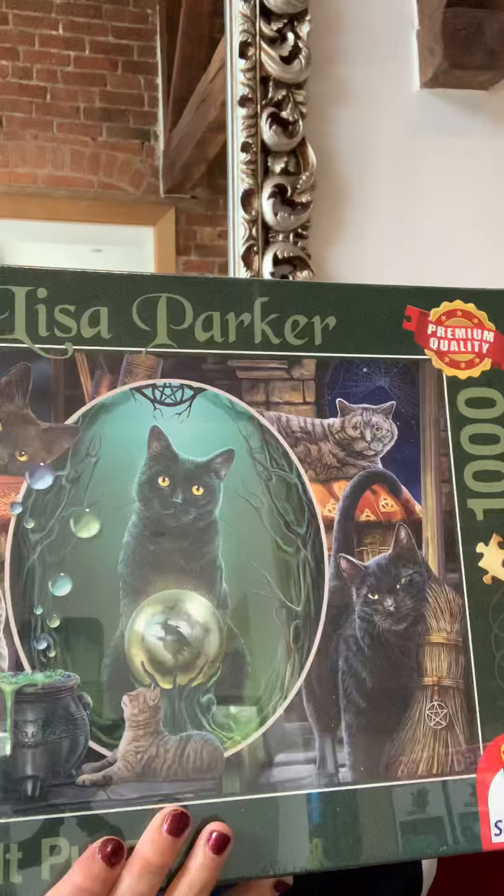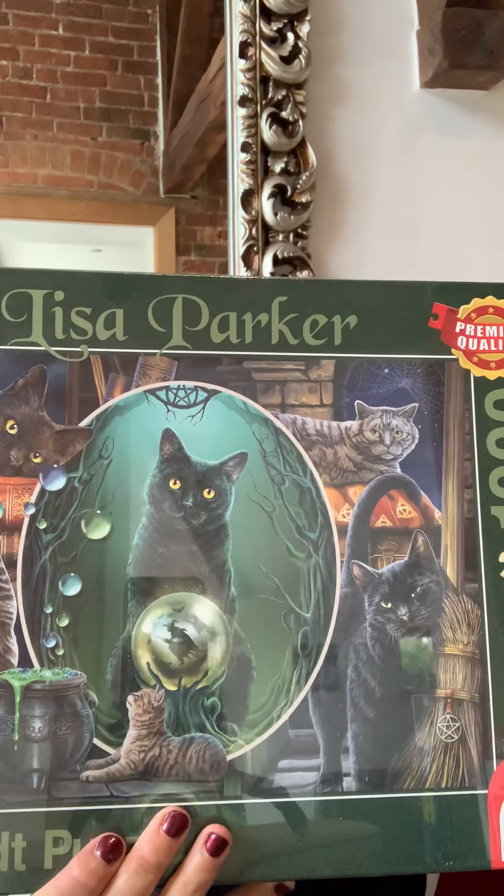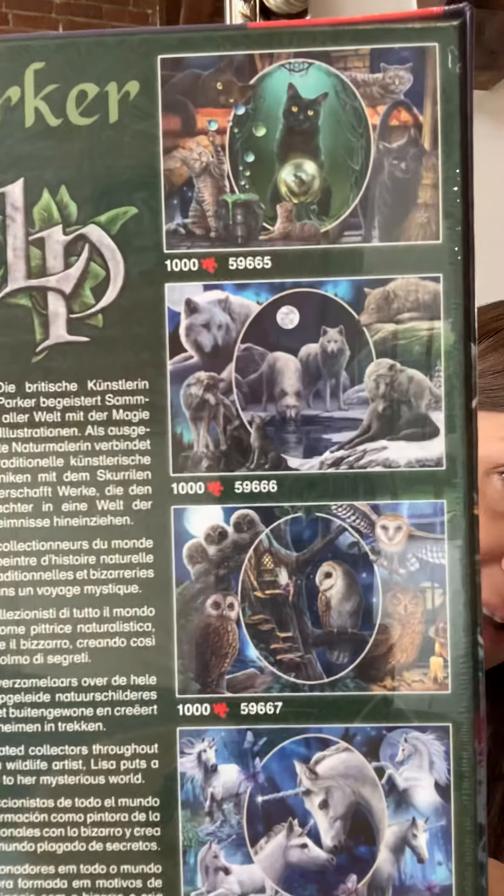For Schmidt puzzles, you can order them from a UK seller. They have 1,000-piece ones — there are four in the series: the magical cats, the unicorns, the owls, and one more. You can see all four on the back of the box, and you can get those from UK retailers.